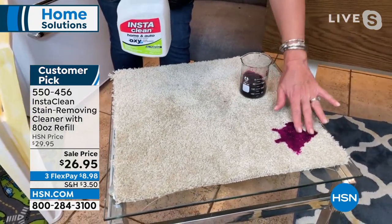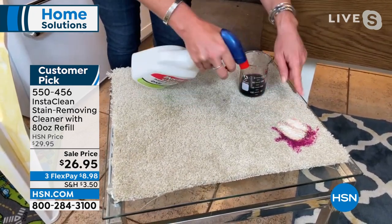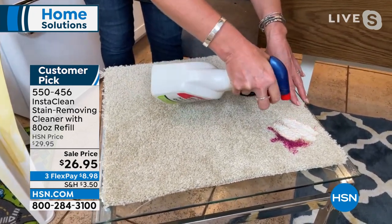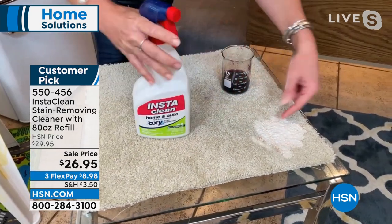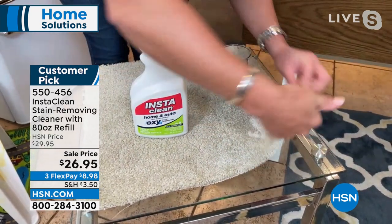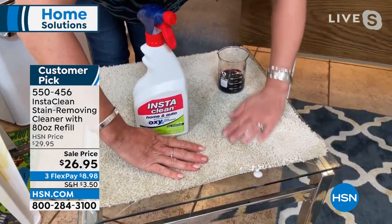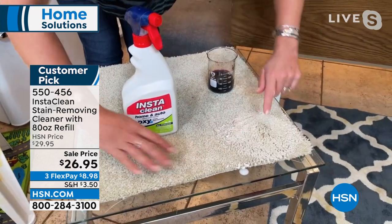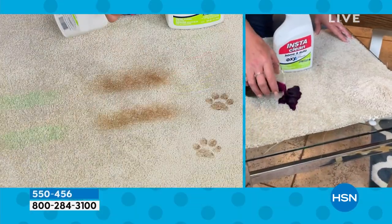Look at this — I'm going to make it even bigger, a big stain like this going into the carpet. This could be red wine. When InstaClean hits something, this is your oxygen stain destroyer — it mobilizes that stain and actually penetrates all the way down to the back of your carpet. It could be your mattress, the stairs, you name it. Notice I'm not blotting, I'm not rinsing — that stain is going to be gone.